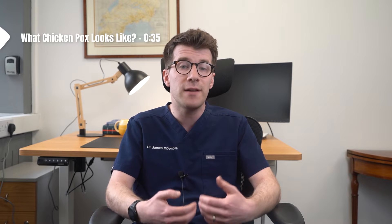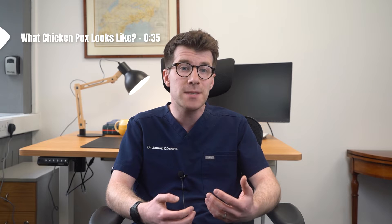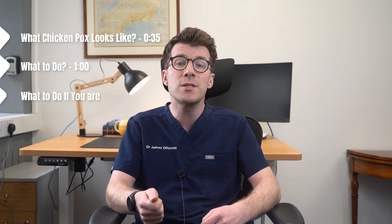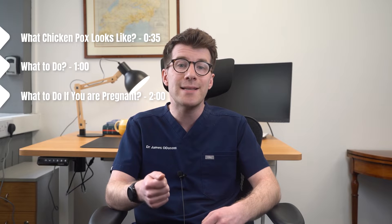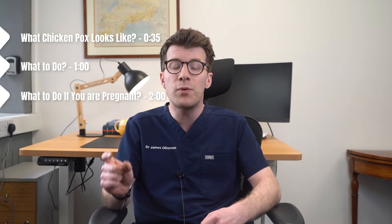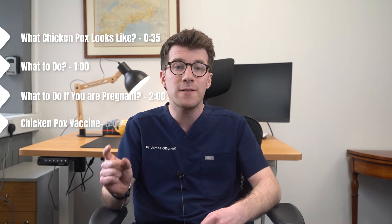In this video we're going to cover what chicken pox looks like, including photos on different skin types, what to do if you or your child has chicken pox, what to do if you're pregnant and come into contact with someone with chicken pox, and at the end of the video we'll briefly cover something about the chicken pox vaccine.